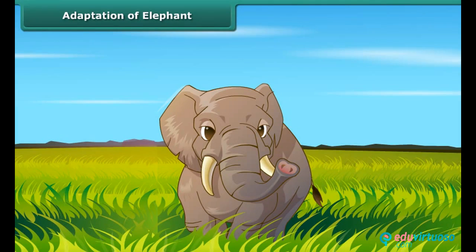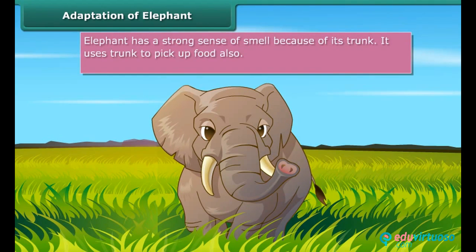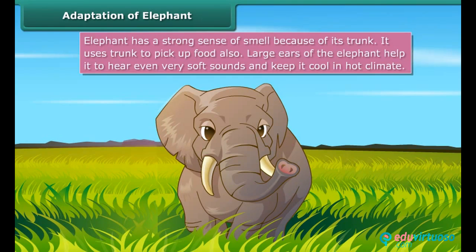Another well-known animal of the Indian tropical rainforest is the elephant. It has an elongated nose called a trunk. Due to this trunk, it has a strong sense of smell. The trunk is also used for picking food. The big teeth are useful in tearing the bark of trees, which the elephant loves to eat. The large ears of the elephant help it to hear even very soft sounds.